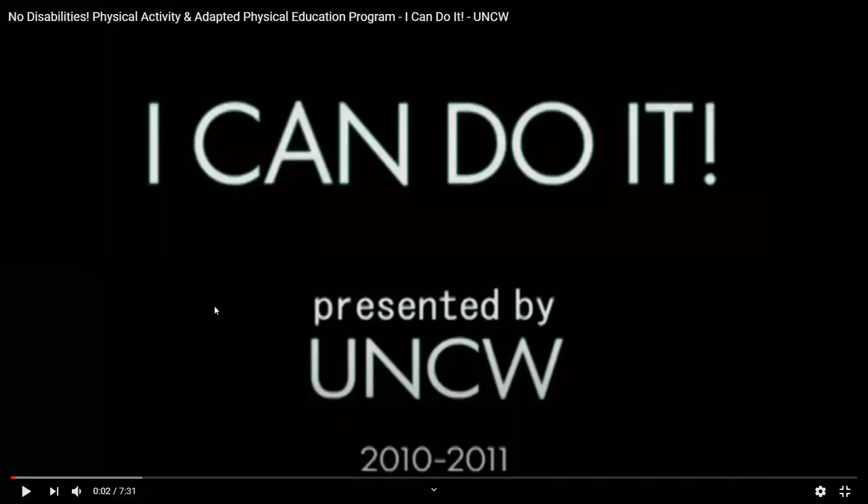Hello, everybody. This is Dr. Weber. We're going to go over some lab videos from the I Can Do It program at UNCW. We're going to be talking about different adapted physical activities, progressions, regressions, the affective, cognitive, and psychomotor domains, and also what types of adaptations we can make based on these videos. This is the I Can Do It, You Can Do It program presented by UNCW 2010-2011.